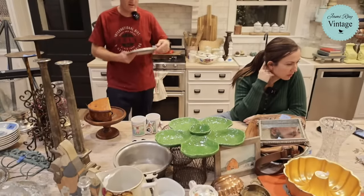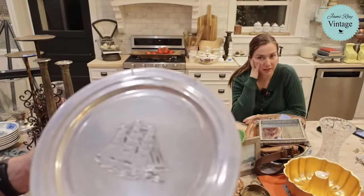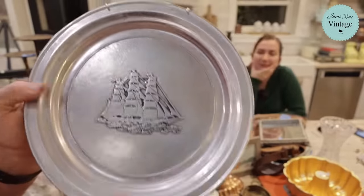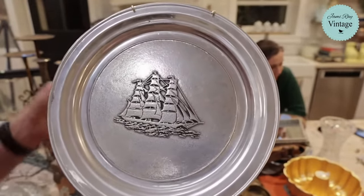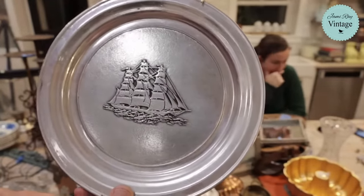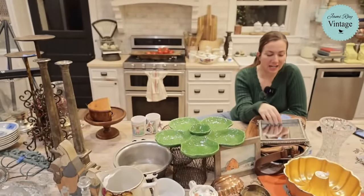This is a pewter plate — Wilton, Columbia, Pennsylvania. It was five dollars at the Deseret Industries. It's a fun sailboat design, and it's $19.95. It comes with a plate hanger — I didn't put that in the listing but I'm not taking it off, so you get it too.